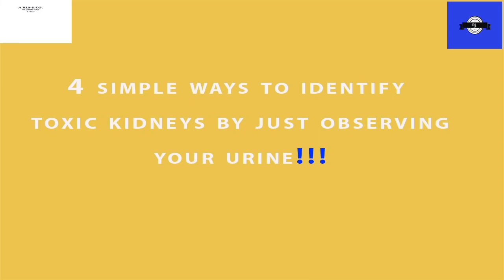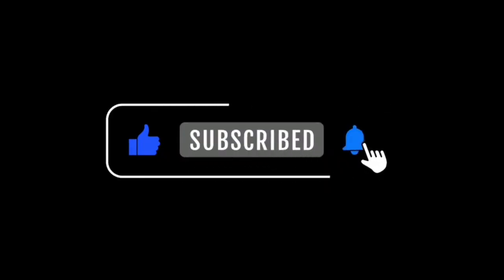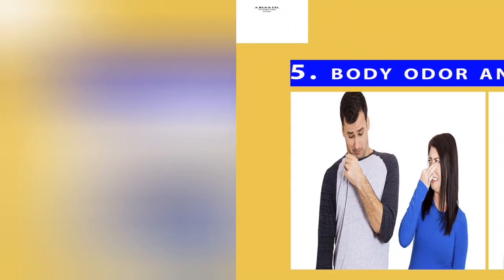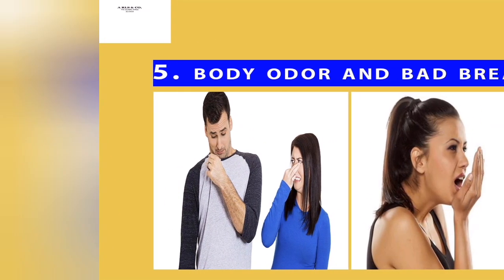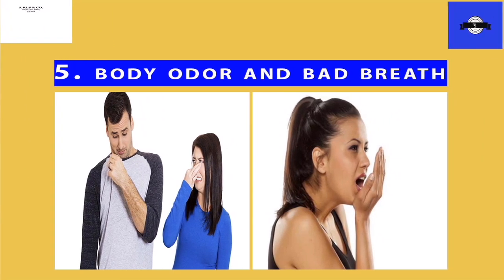I have a bonus for you. For liking our video, I want to give you a bonus observation that can also help you identify any signs of toxic kidneys, and that is body odor or bad breath. When the kidneys lose their function, toxins begin to build up in the body and you begin to smell funny. Because the body is trying to compensate for the shortcomings of the kidneys, it tries to get rid of toxins through your sweat and also exhales them through the lungs. This can cause bad breath, ammonia taste in the mouth, and ammonia breath.